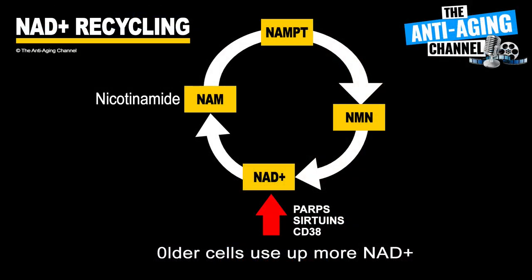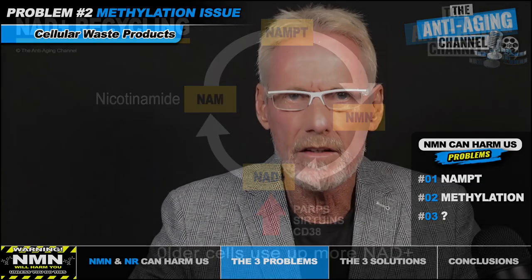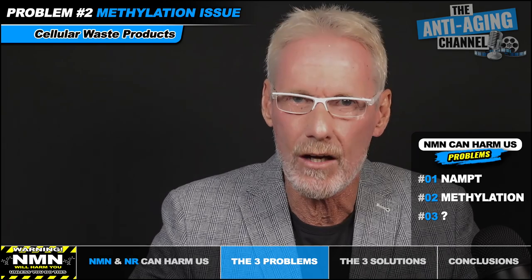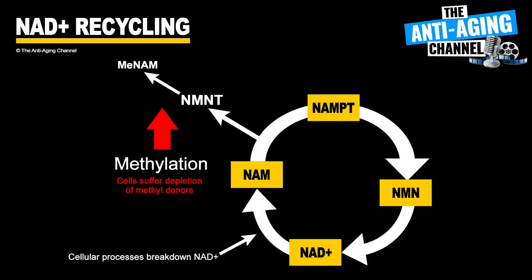Our bodies are programmed to get rid of anything that cells consider a waste product. When NAD is used and broken down by such things as PARPs and sirtuins, it's output as nicotinamide. When our recycling pathway is working efficiently as it does when we're young, nicotinamide is simply recycled back into NAD. But when the pathway doesn't work well due to aging, we experience a buildup of nicotinamide, which must be gotten rid of. Our cells address this by increasing the expression of an enzyme called NNMT, which adds a methyl group to nicotinamide, signaling the cell to excrete it.